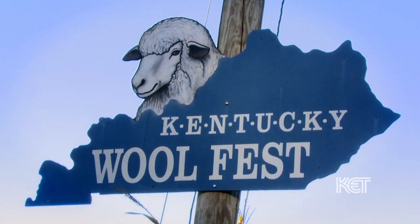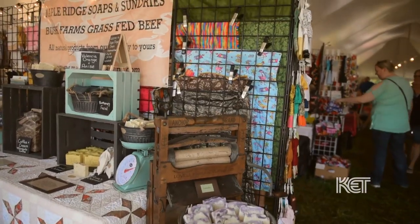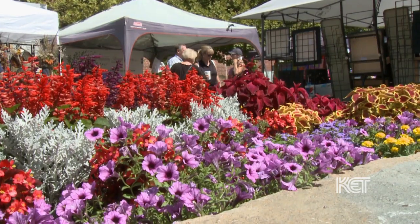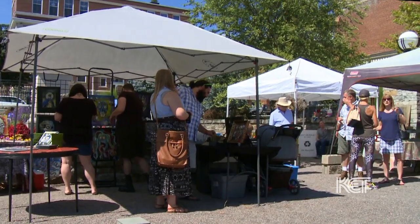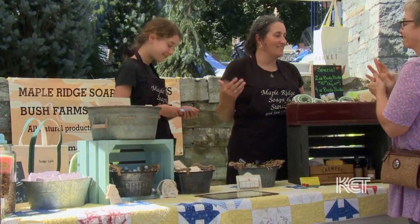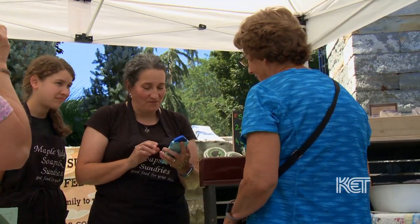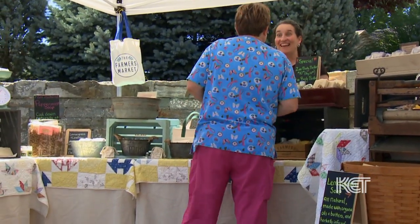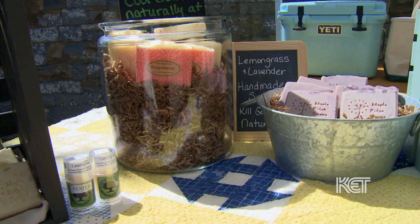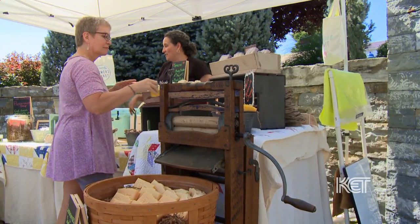We do the Wool Festival each October — it's always the first full weekend in October in Falmouth, Kentucky — and sometimes we go to other little festivals and shows around our community. We really enjoy meeting the people that come to the shows, because people come up to your booth when they're interested in what you do, or they have a need, or they just want to talk. The relationships we've made through this business have given us friends we otherwise wouldn't have known.